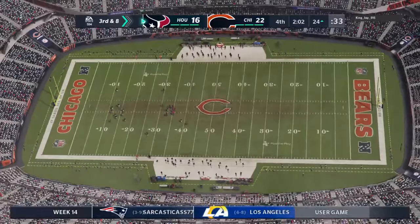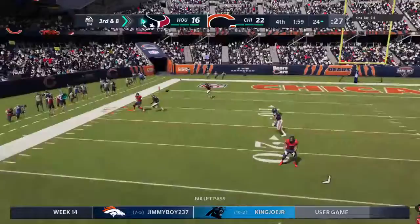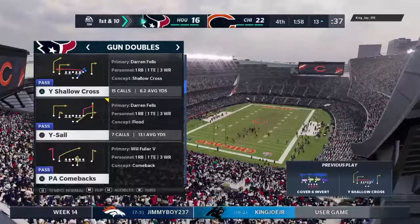Couldn't hang on to it on third down. As a defender, you've got to make as close a play as possible when they're trying to cover the big title. Throwing on third down, Watson. We've got a one-score game with inside of two minutes remaining.